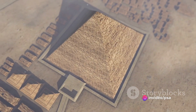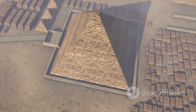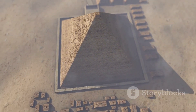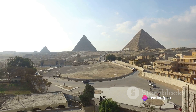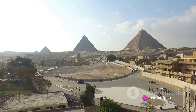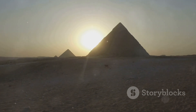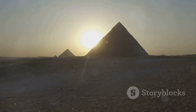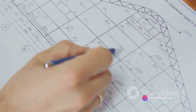Now let's shift our gaze to the arid landscapes of Egypt, where the Pyramids of Giza majestically rise from the sands. These ancient marvels, built over 4,000 years ago, are a testament to human ingenuity and architectural prowess. It's been suggested that these pyramids, specifically the Great Pyramid of Khufu, were built using the Golden Ratio — a claim that has sparked much debate among historians, mathematicians, and archaeologists alike.